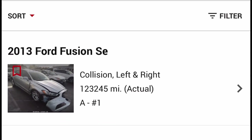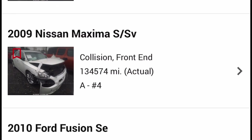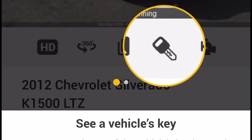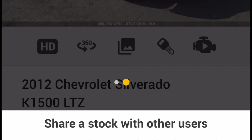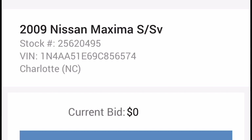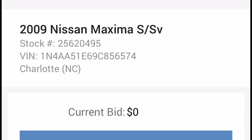Let's go to the very front and see what's for sale. We have a 2009 Nissan Maxima, a Ford Fusion, and a Honda Accord 2017. Let's go into the Nissan Maxima. It says you can see a vehicle key icon by tapping the key icon, and you can share stock with other users by tapping the share icon. You can pre-bid on this car — the current bid is zero. I can go on Friday and check some of these cars out.